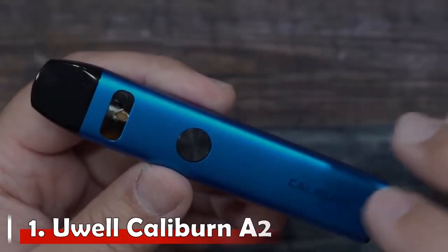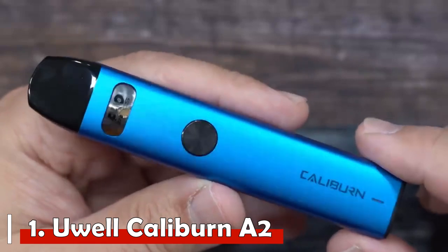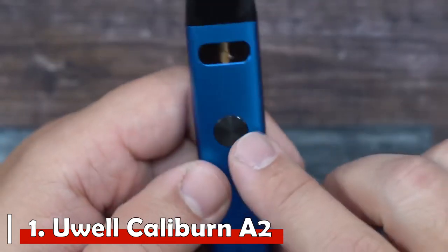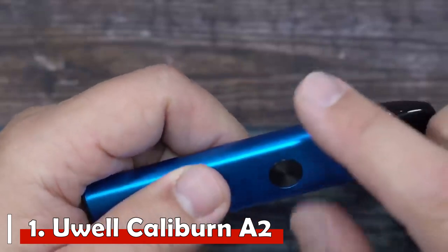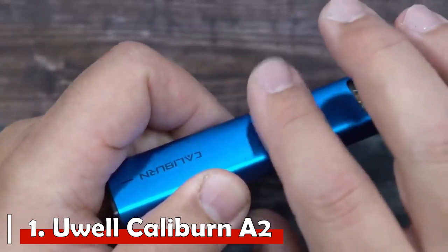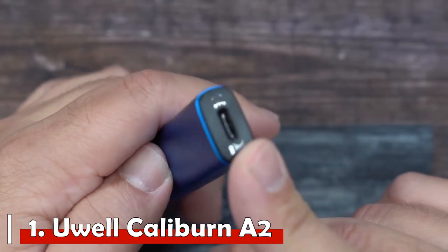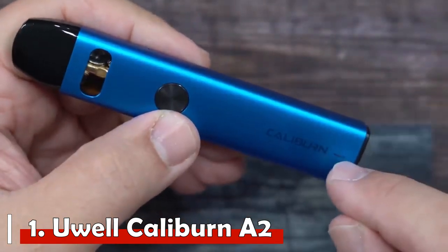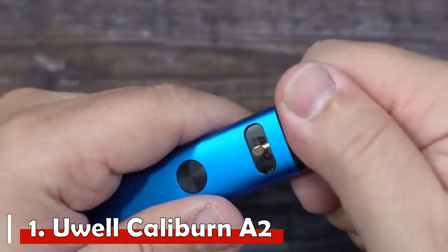Number 1: Uwell Caliburn A2. Another excellent addition to the budget-conscious Caliburn line, the Caliburn A2 is fitted with a 520mAh battery providing enough power to get you through the evening. It takes newly designed disposable pods — no messy changes or fiddly coil fittings. Just dispose of the old coil, fill the new one, let it rest a few minutes, then plug it in and puff. The Caliburn A2 features optional draw activation, a side window to gauge juice levels and avoid dry hits, and charges from empty to full in just 35 minutes. It is an excellent choice for the new vaper who wants a simple, casual device.